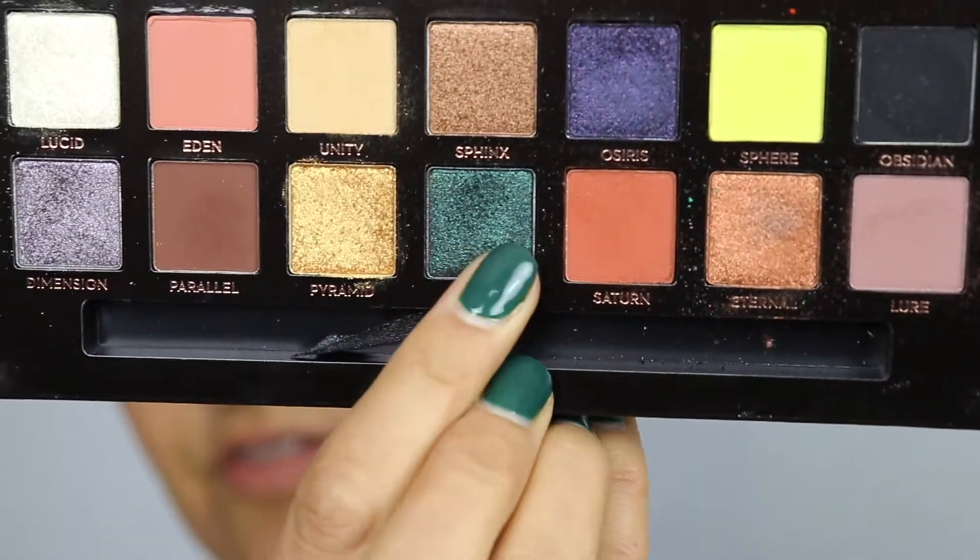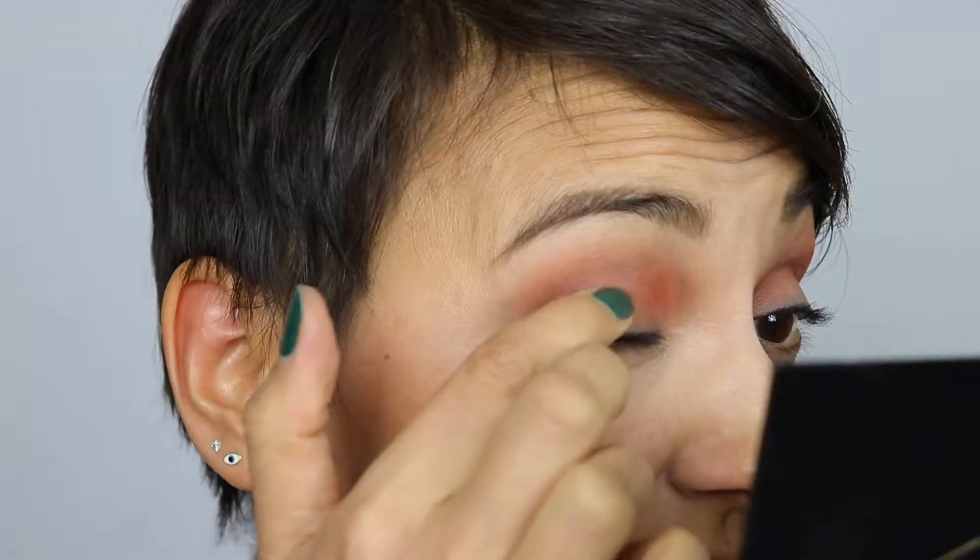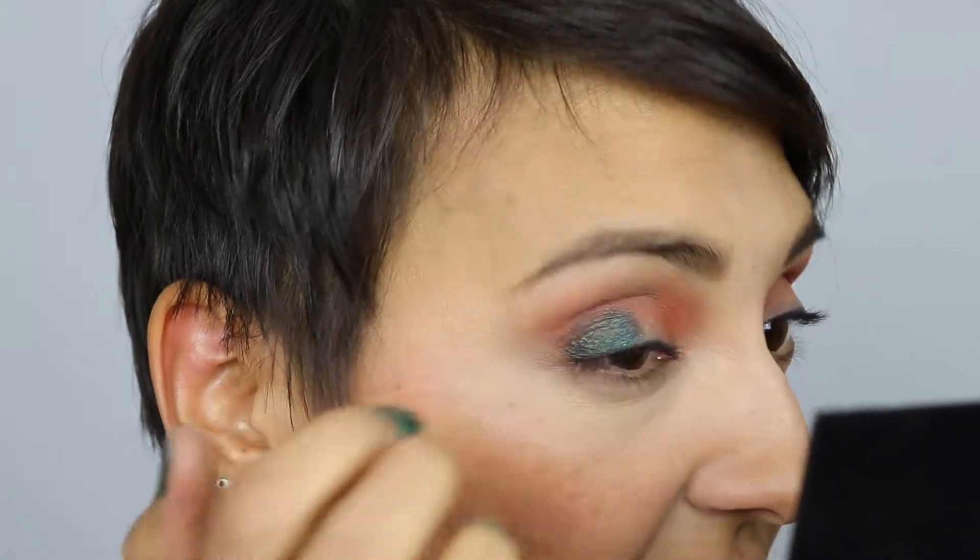I'm gonna use that Throne shade — the freaking awesome shimmery green shade right here. I'm going to use my finger and go in with it on the outer portion of my lid, just patting it down with my finger, and then I'll go in with a brush later. I don't notice a lot of fallout with these either, so I don't know what people are talking about.